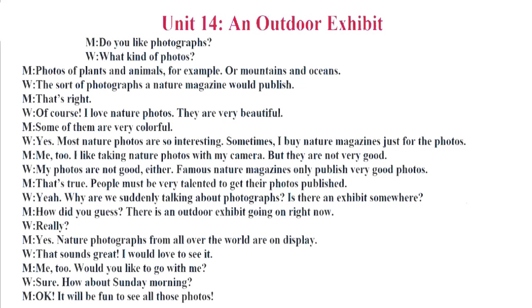Why are we suddenly talking about photographs? Is there an exhibit somewhere? How did you guess? There is an outdoor exhibit going on right now. Really? Nature photographs from all over the world are on display. That sounds great. I would love to see it. Me too. Would you like to go with me? Sure. How about Sunday morning? Okay. It will be fun to see all those photos.